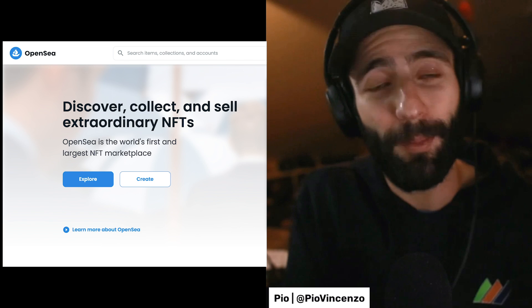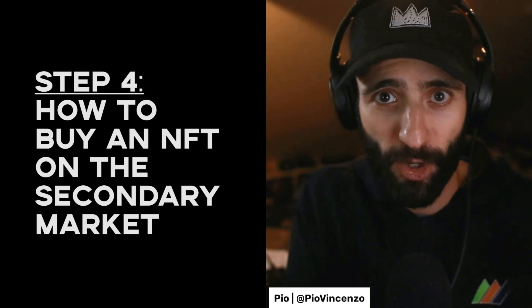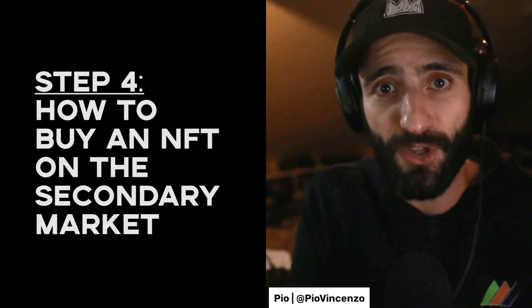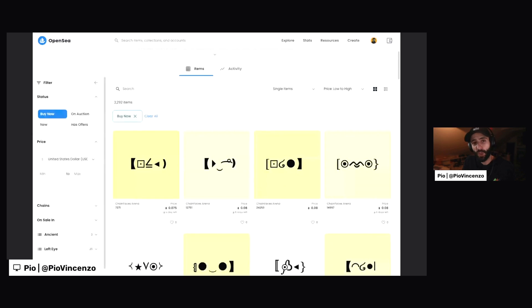Speaking of OpenSea.com, let's look at how to actually buy an NFT on the secondary market — meaning from somebody else that is selling it on a marketplace like OpenSea. So now I've loaded up OpenSea.com and I quickly searched for the name of the project that I'd like to buy. Here I have the project pulled up. I have my wallet connected in the same way that we did in the previous step, and I'm ready to buy on the secondary.